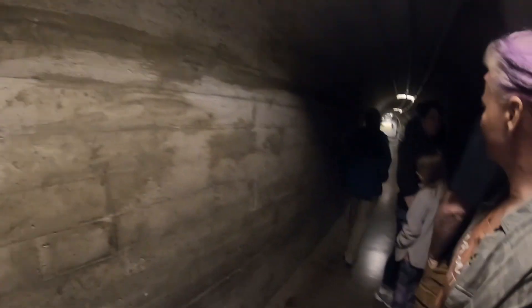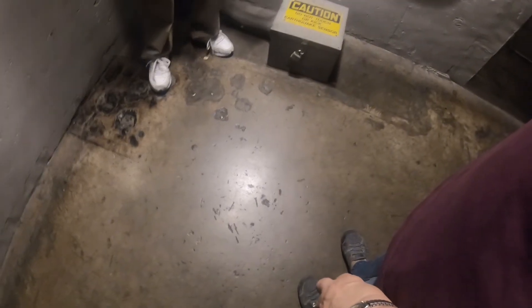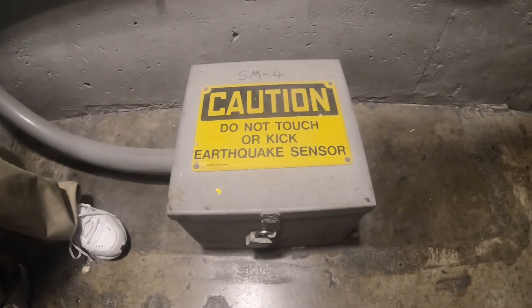There are nine inspection tunnels like this in the dam. On the earthquake sensor there's a sign that says do not touch the earthquake sensor — please do not kick the box as you pass.